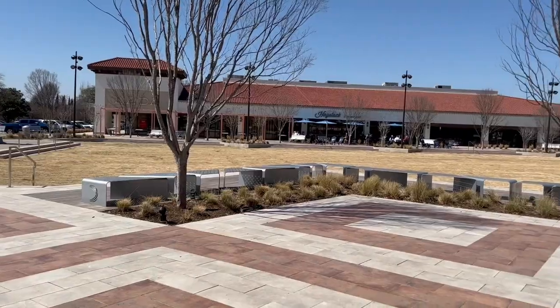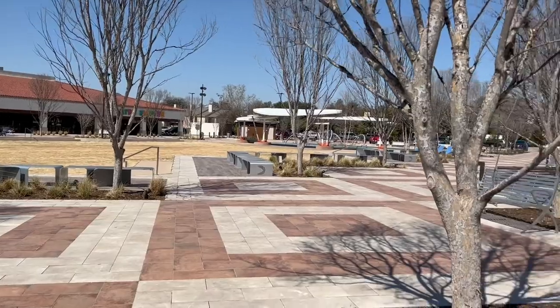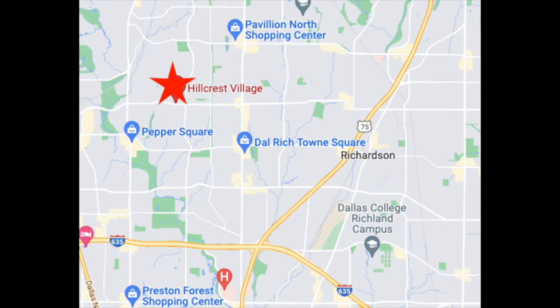Right now I'm located in Hillcrest Village. Technically not really Richardson — it is a Dallas address — but it does border the city of Richardson, and the homes in this area do go to the Richardson School District, so I felt like it was close enough because this area is super cool.